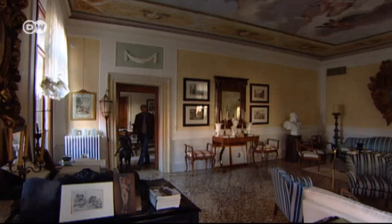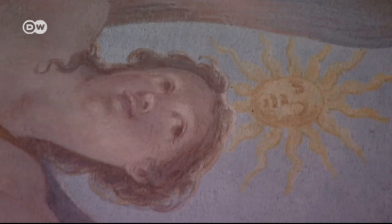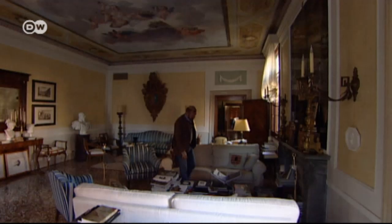The second parlor is also dominated by an imposing ceiling fresco. The goddess Flora smiles down on the man who gave her a new lease on life. Every day when I'm on my sofa and I watch the ceiling, I say, well, I'm lucky — thank you. And I talk with them sometimes; they're very generous with me.